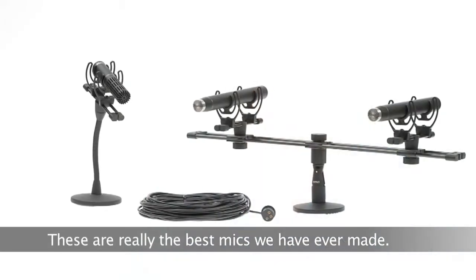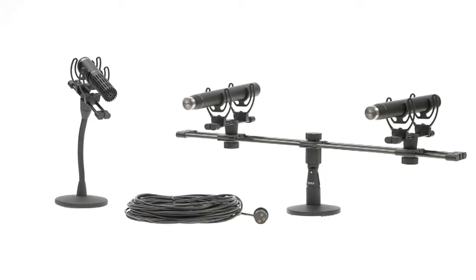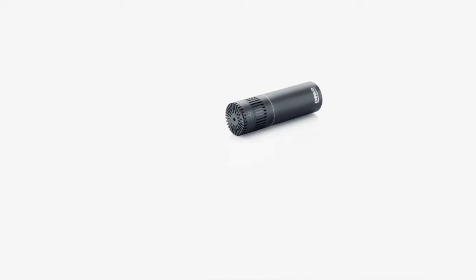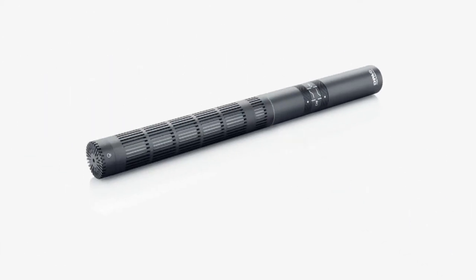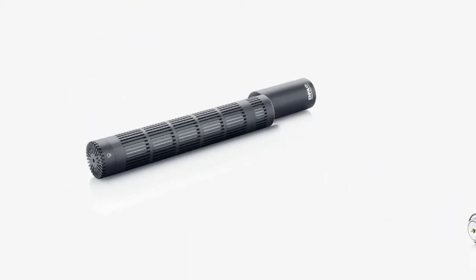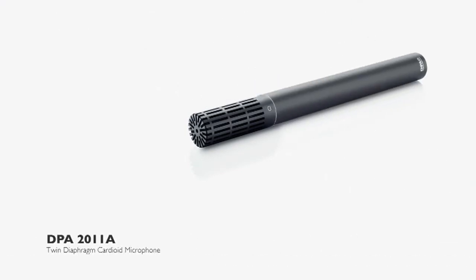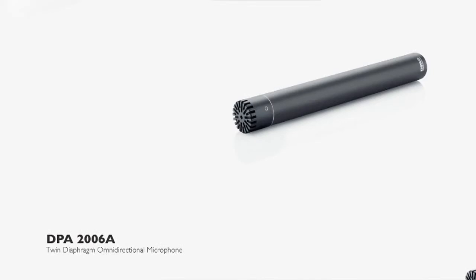Even if we changed the construction of the mic, the look of DPA has been preserved. Today, these are the best microphones that we have ever produced. Our 4000 series has the best on and off axis performance of any mic. The new 2000 series uses a twin diaphragm capsule technology that builds on our supreme miniature capsule. Two opposite facing miniature capsules are custom rebuilt into a double diaphragm one capsule composition. The twin diaphragm capsules in the 2000 series bridged the gap between the outstanding miniature capsules and the ultimate 4000 capsules.